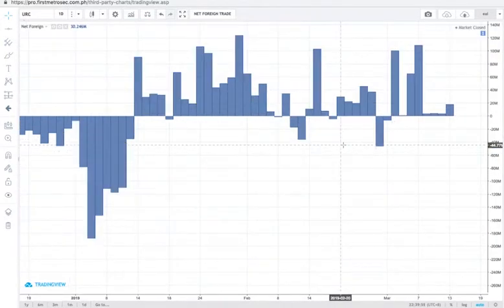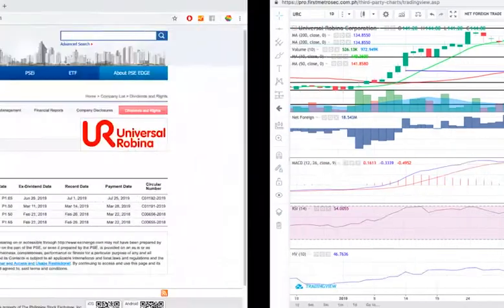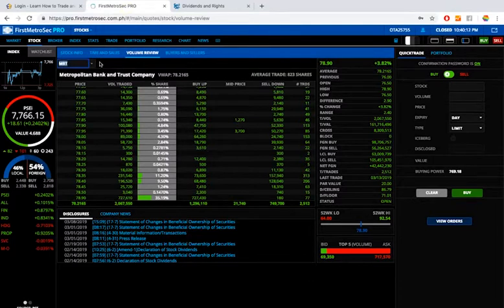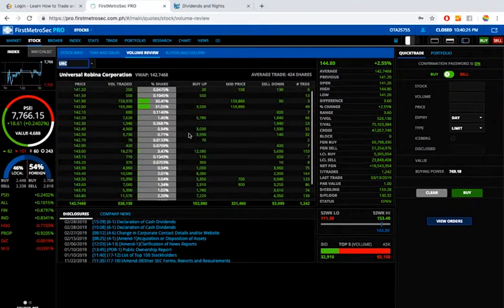URC is on a net foreign buying year-to-date. It also has a low risk level with a volatility score of 47%. URC closed today at 144.80 and registered a net foreign buying worth 19 million pesos. Regarding the volume review: at first glance you might think 141.90–142 got the biggest volume and highest trades, but 141.90 got 30% of today's volume with only 3 trades — likely cross trades, which I don't include in my volume review.